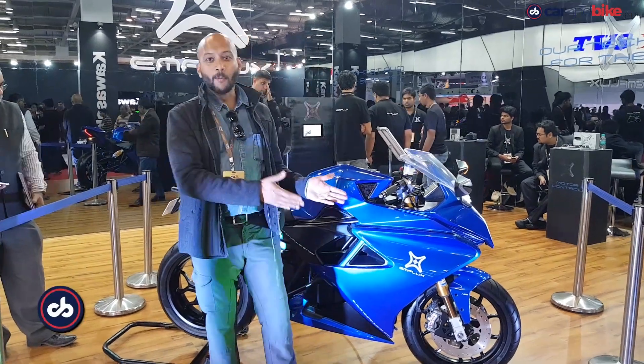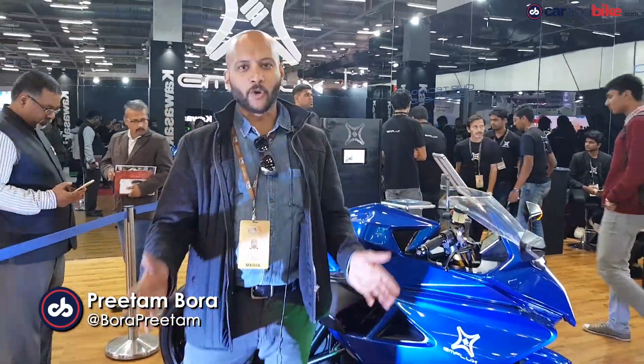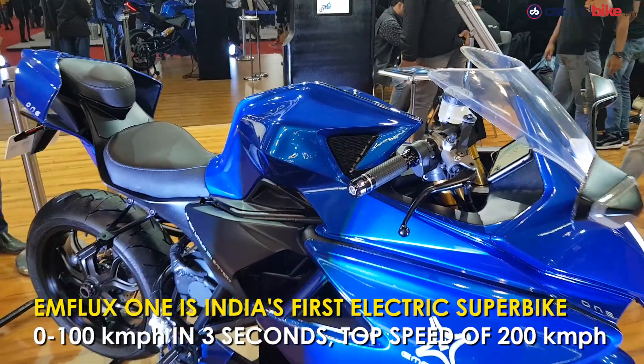Here it is, one of the most interesting motorcycles of the Auto Expo 2018 — the M-Flux One. This is called India's first electric superbike.